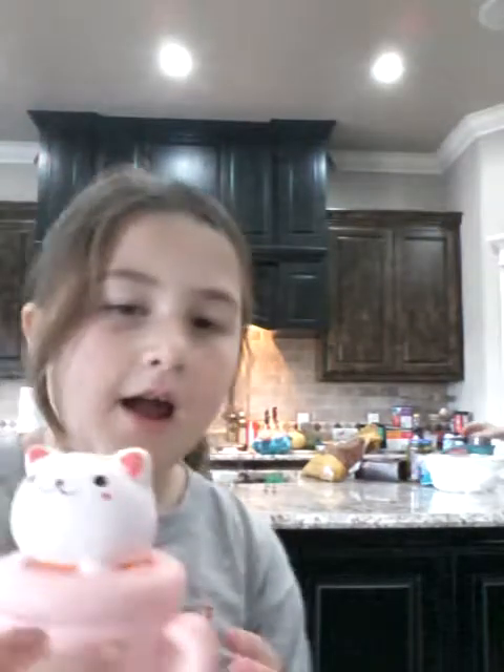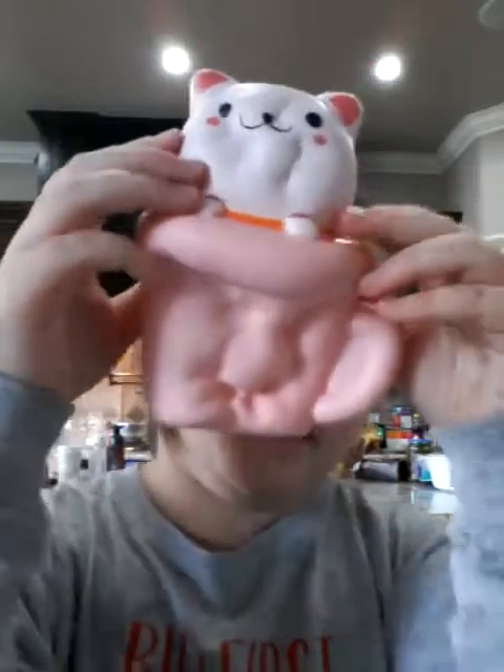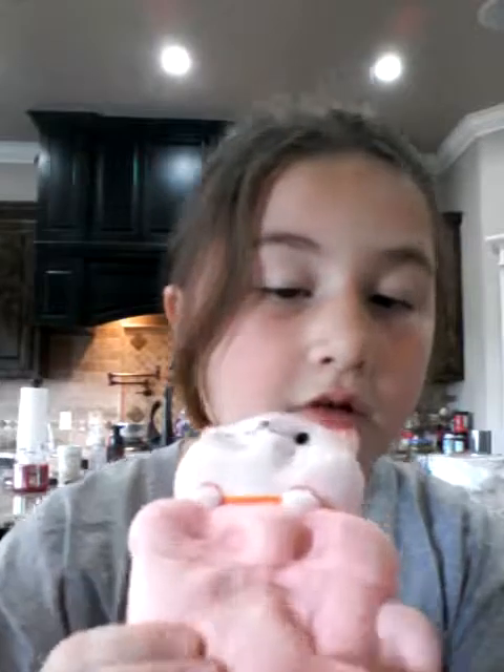My second favorite is a cotton cat in a teacup. It's like so jumbo and so cute and it smells like heaven. And it's so slow-rising. Like look — it's even slower than the burger. It has a couple of these little parts — like one, two, and three. But yeah, it's a really good squishy and I love it.